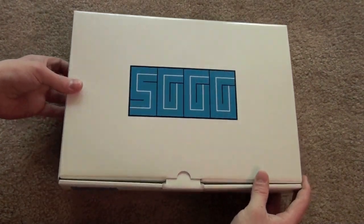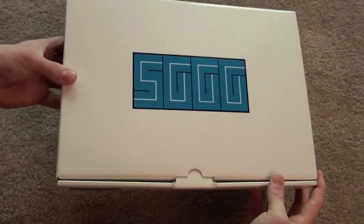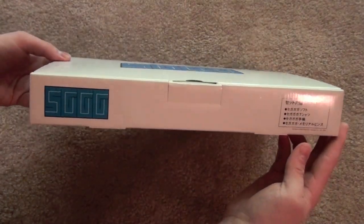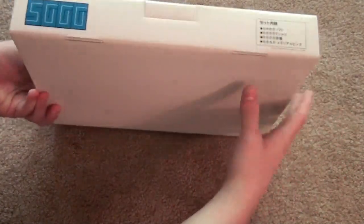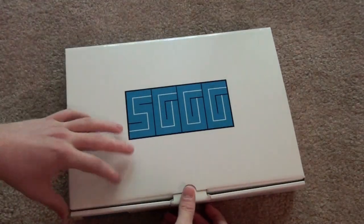The limited edition box is very nice, mainly because it's very simple. It's actually plain white, except for the top which has the Sega Gaga logo — SGGG — and then the front has some Japanese text and the logo again. Otherwise the box is completely blank. Very nice, very simple. We'll open it right up.